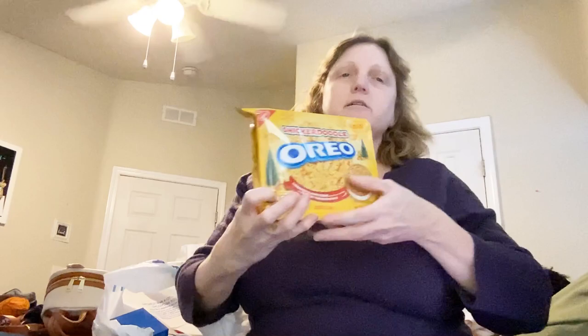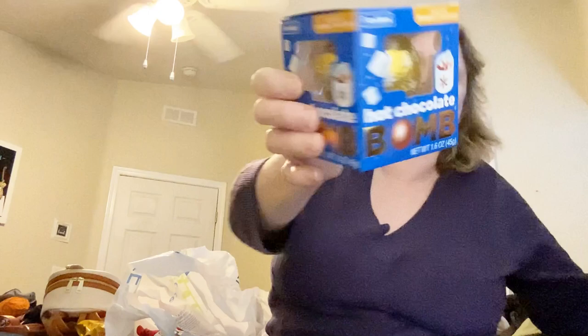I got these Snickerdoodle Oreos to try. I love Snickerdoodle cookies, so hopefully they'll taste good — I'll most likely do a taste test for you guys. I also got this hot chocolate bomb with marshmallows.